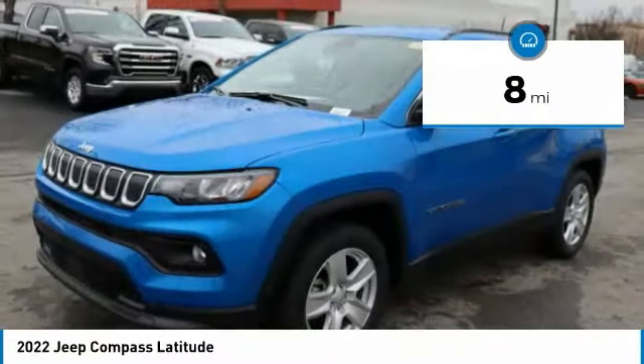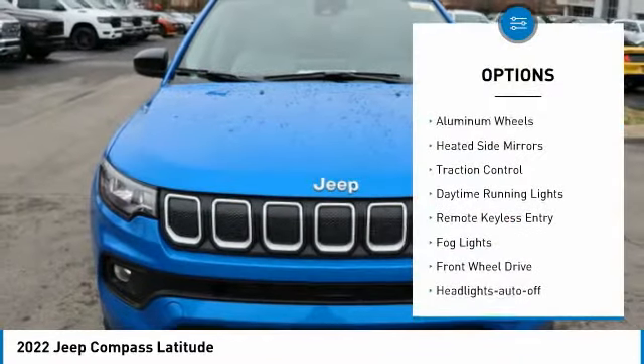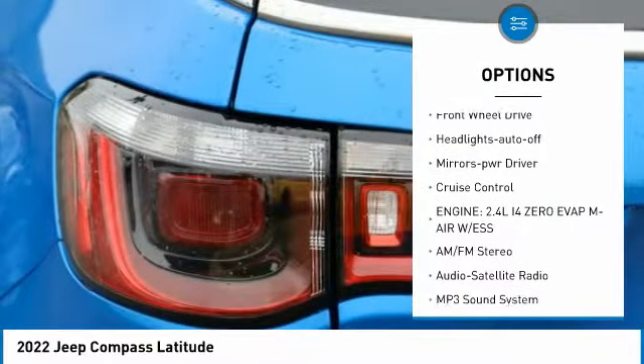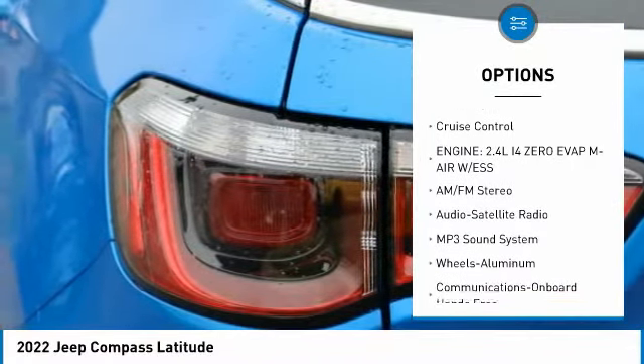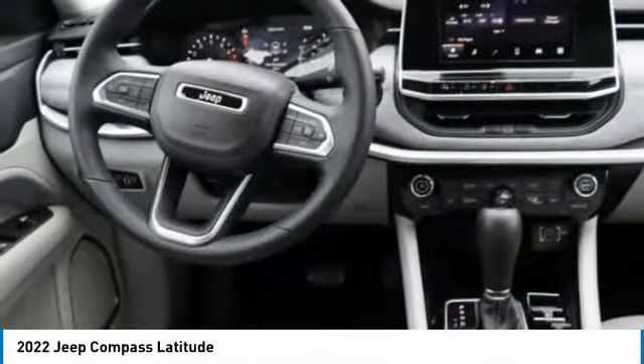This vehicle has less than 100 miles. Here are some of this vehicle's great options: aluminum wheels, heated side mirrors, traction control, daytime running lights, remote keyless entry, fog lights, FWD, headlights auto-off, mirror memory, cruise control.